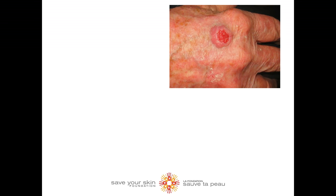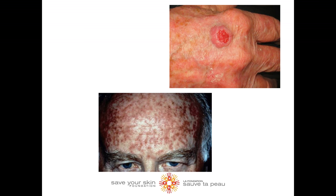Most often, actinic keratosis develop slowly and reach the size of an eighth to a quarter of an inch. Early on, they may appear and disappear, only to then reappear later on. Most become red, but some will also be dark, pink, red, or a combination of these colors.